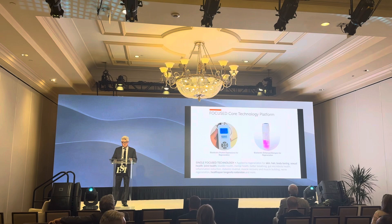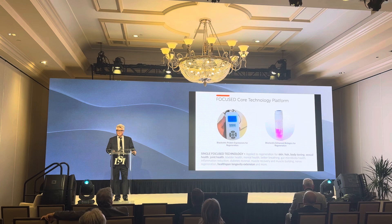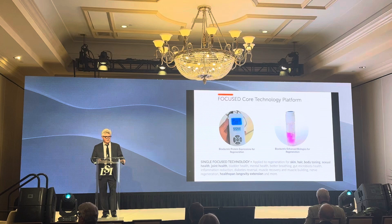Our core technology is a combination of bioelectric controlled protein expression and bioelectrically enhanced biologics. Linear Health is a spin-out of Leonard Ventures. We implanted stem cells to regenerate our first animal heart in 1988. We published our first bioelectric paper in 1999. We took the prize of completing the first human patient for regeneration of a heart with muscle stem cells without surgery in 2001.